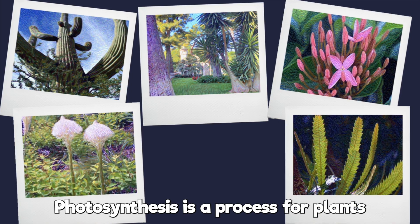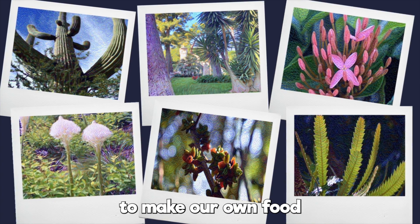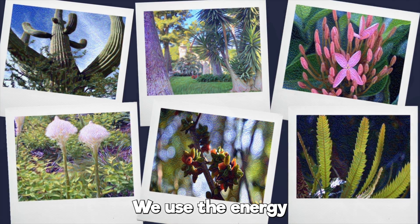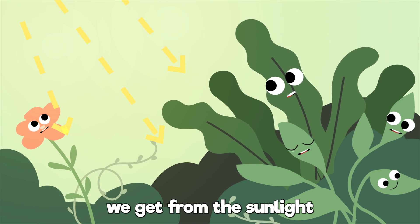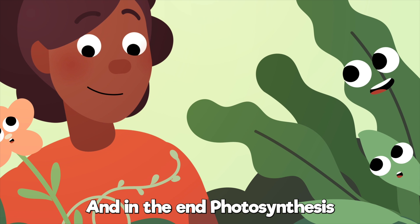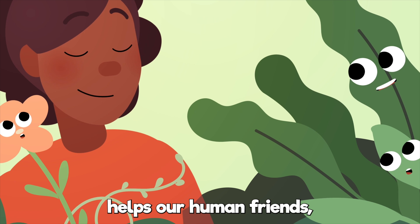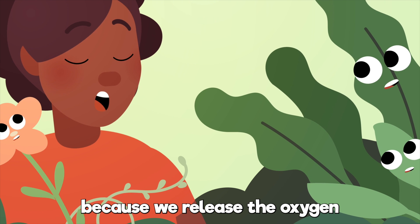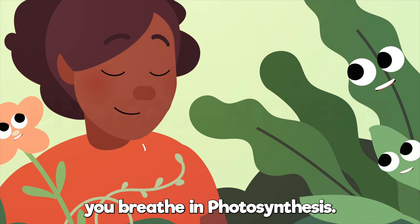Photosynthesis is a process where plants make our own food out of water and CO2. We use the energy we get from the sunlight to make us photosynthesize. And in the end, photosynthesis helps our human friends, as we release the oxygen you breathe in photosynthesis.